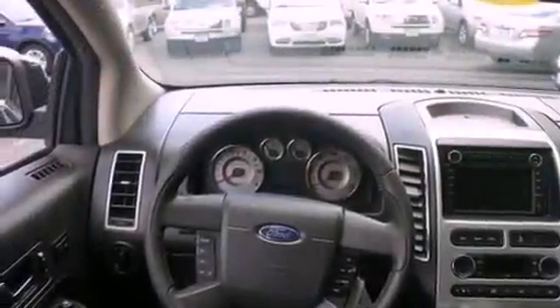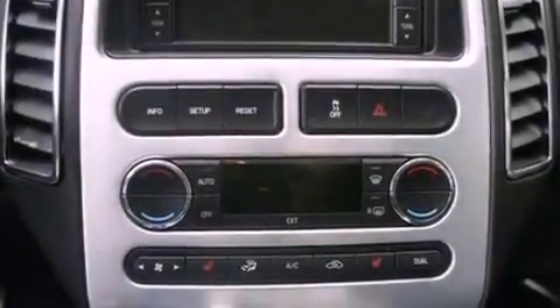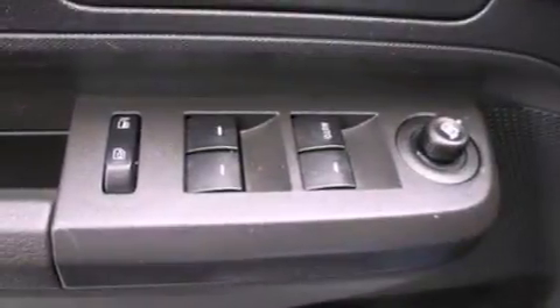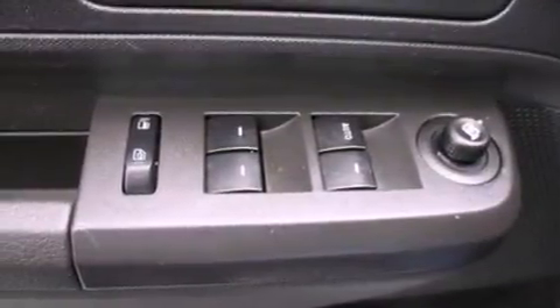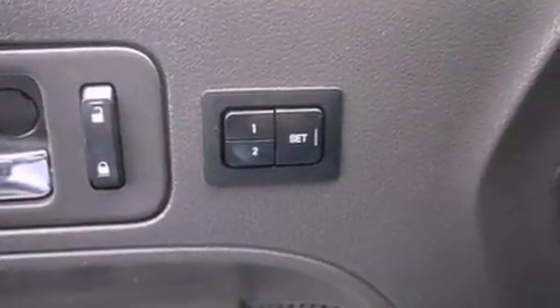The following features are also included: memory settings for the seat's positions so you can recall your favorite alignment with the push of one button, air conditioning, cruise control, a CD player, leather seats, a rear spoiler, an illuminated driver's side vanity mirror, dusk-sensing headlights, and heated side view mirrors.